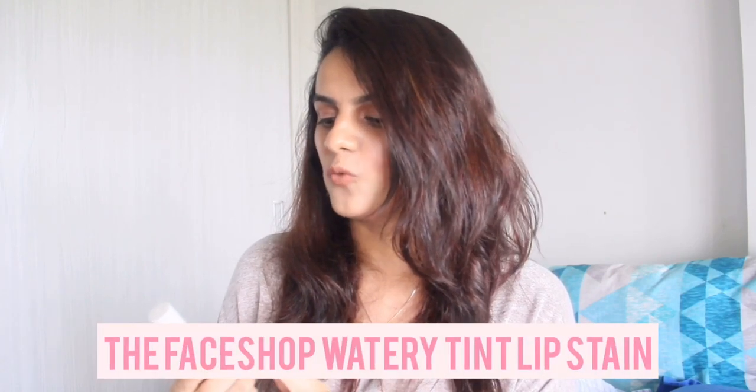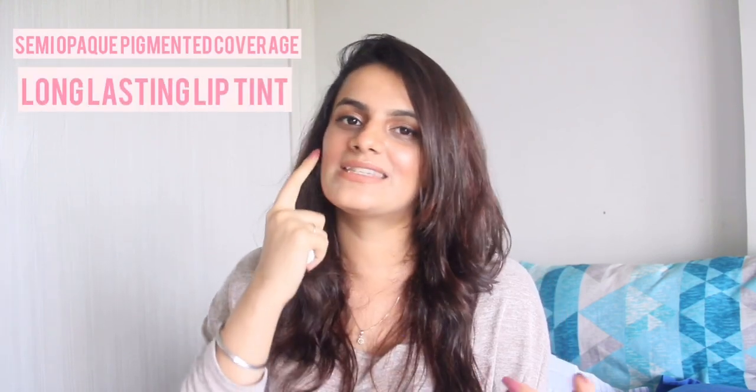Next is the Face Shop Watery Tint — it's actually a lip tint. I thought it would double as a cheek tint, but no. It's quite dark in color — shade 05, a cherry red. You can't use it as a cheek tint because it leaves a bad patch that won't move and requires a makeup wipe to remove. Even on the lips, don't apply directly from the wand — dab a bit on your hand first. I'm not completely satisfied with it, though it works fine as a lip tint lasting six to seven hours. It's a decent cheap option if you're looking for a lip tint.